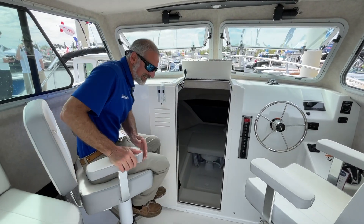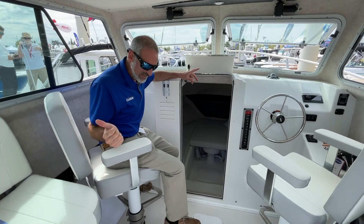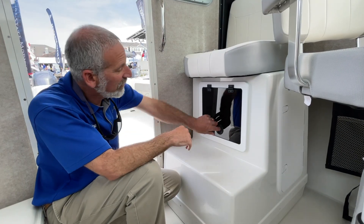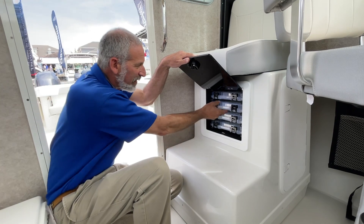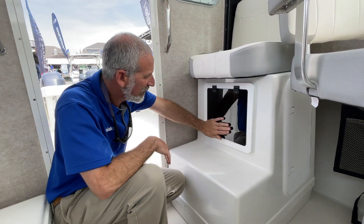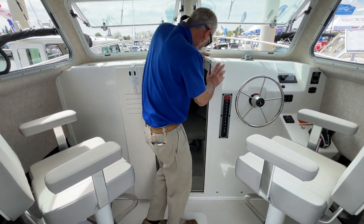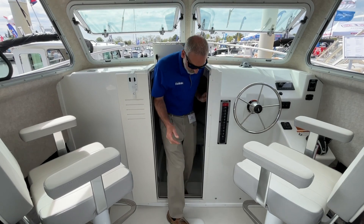Two pedestal seats — you gotta like that. Plenty of room to kick back, and we've got two more seats aft. Tackle stowage is right here underneath the seat with quite a few boxes in there — four boxes. It's kind of a rarity in today's boat market: you've got a real live full cabin down here with a berth, so overnighting on this boat is a possibility.